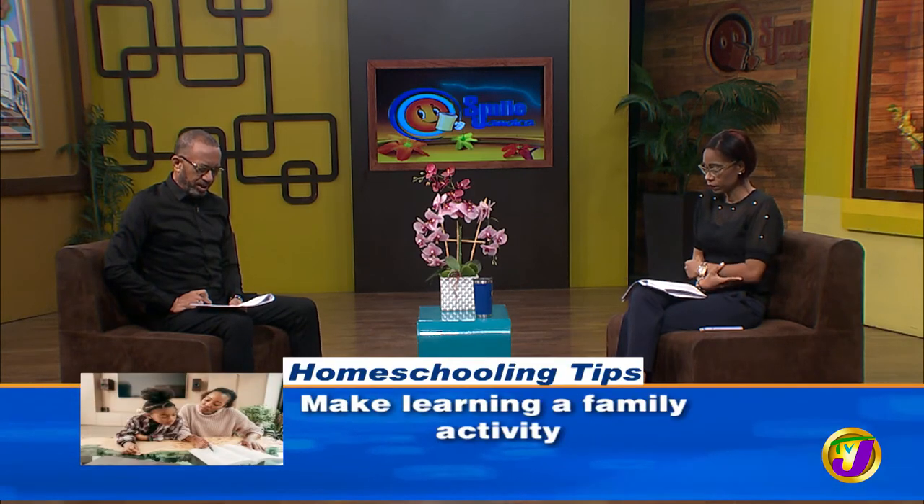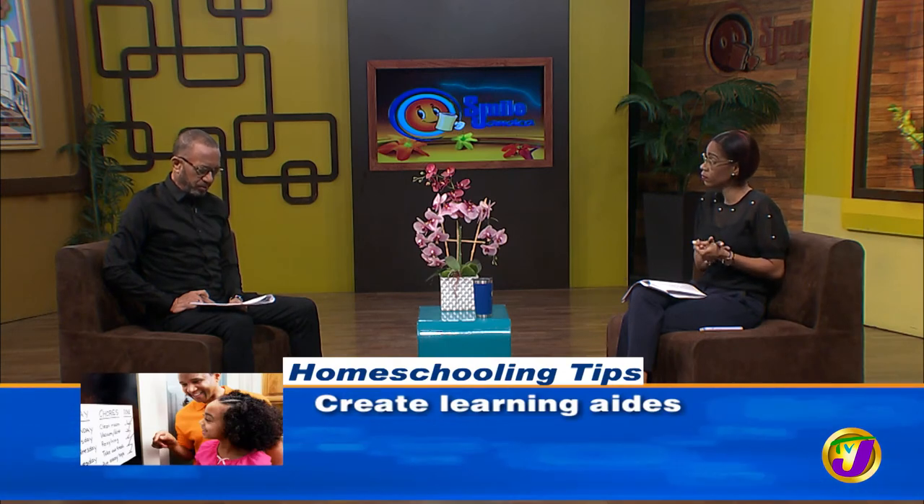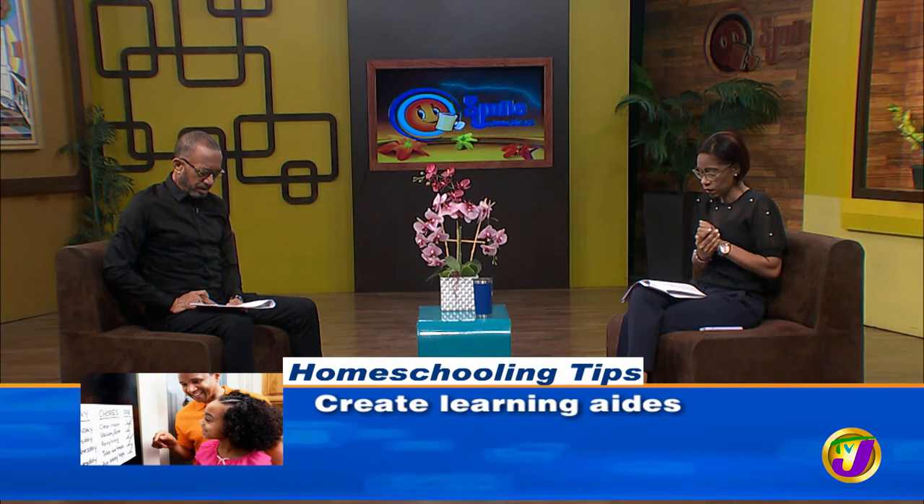Number five: make learning a family activity. Share your excitement for learning with your kids. Is there a subject or activity that everyone in the family enjoys? Perhaps you can learn from each other. Family learning activities include reading together, exploring a new hobby, or making crafts. You can also create learning aids — whether it's a series of flashcards or a few charts strategically placed around the house, they can go a long way in reinforcing key concepts.